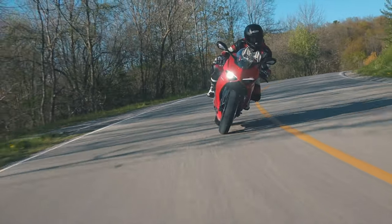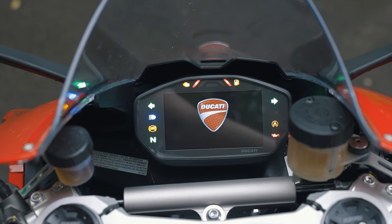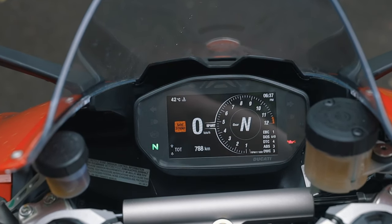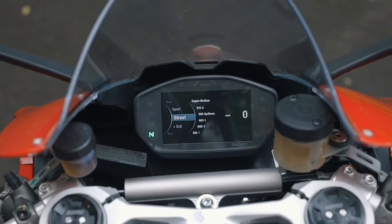The first thing you notice when you hop on the bike is the new 4.3-inch TFT display. The graphics interface has been improved to allow for easier browsing and adjustments. This all ties into the high-tech weaponry at the V2's disposal.